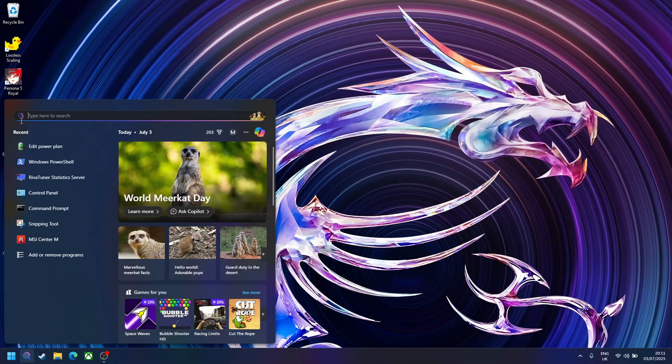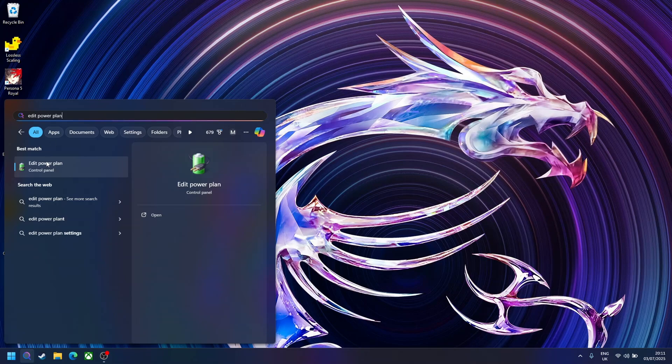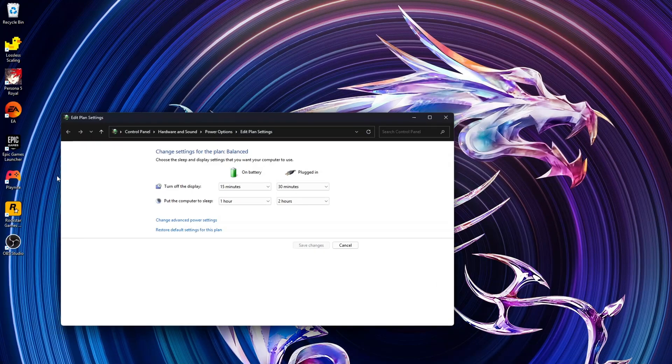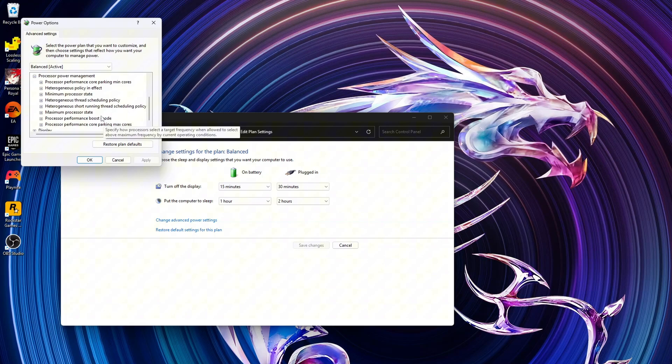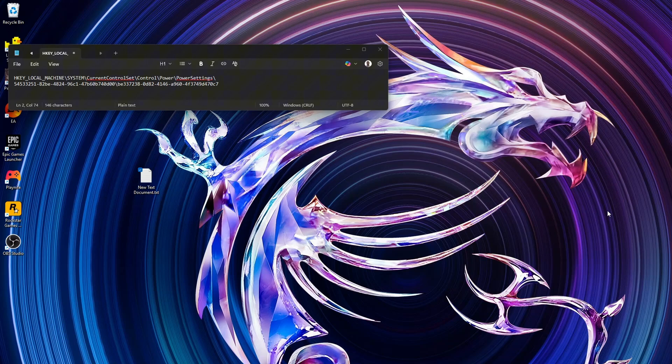So where do you find this setting and how do you enable and disable boost? Do a quick search for 'edit power plan' and click on the advanced power settings. Scroll down and go to 'Performance Boost Mode' — there's an option for battery and plugged in, and you can enable or disable it from there. If this option isn't available to you, follow the next steps to make it visible.